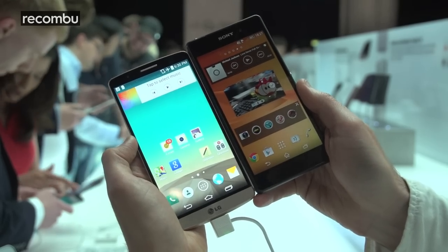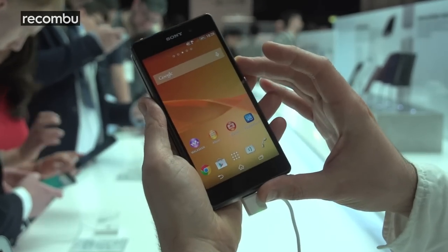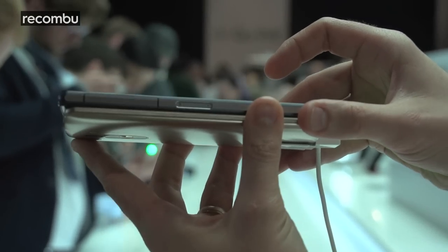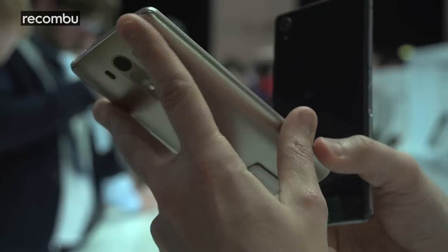As you can see side by side, the Z2 is definitely taller and if you stack it up, it's only a tiny bit thinner — probably more or less the same actually — and in terms of thickness, the Z2 is definitely a little bit chunkier. It has a more rectangular build in general whereas the LG G3, as you can see, is a bit more curved.